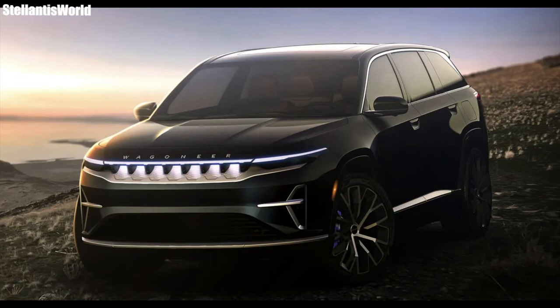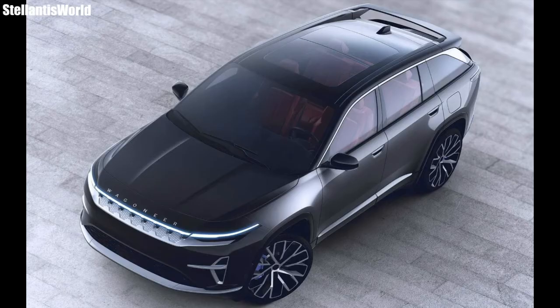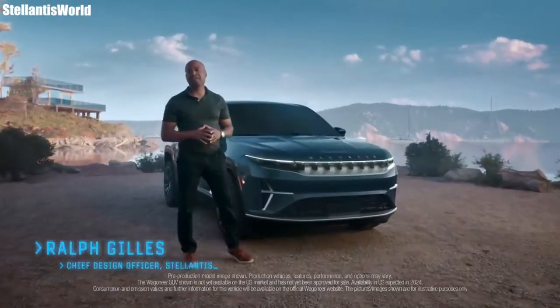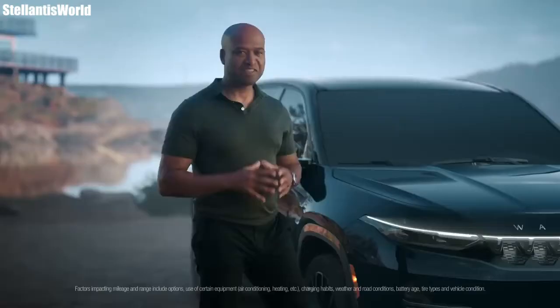The 2024 Jeep Wagoneer S is an all-electric brand new Jeep model coming from Stellantis and Jeep Group very soon, most likely for 2024. We've already gotten a quick glimpse of it and today we're going to be going over everything we know so far on the design, the powertrain, and the interior.